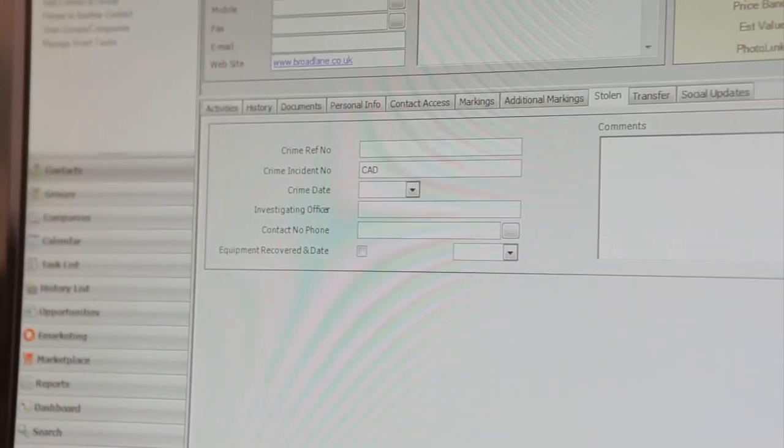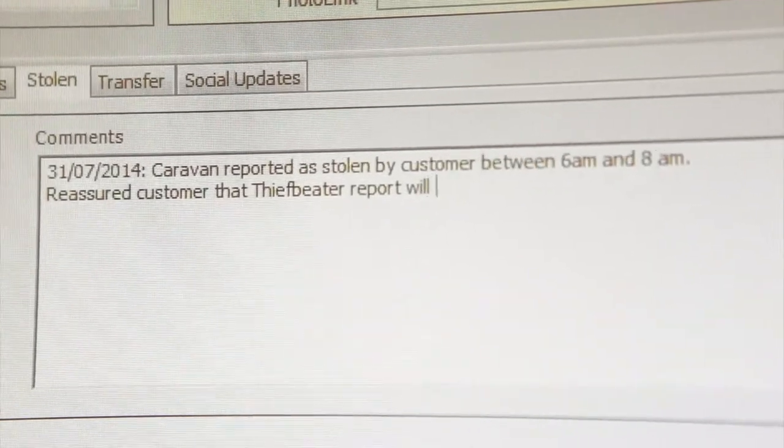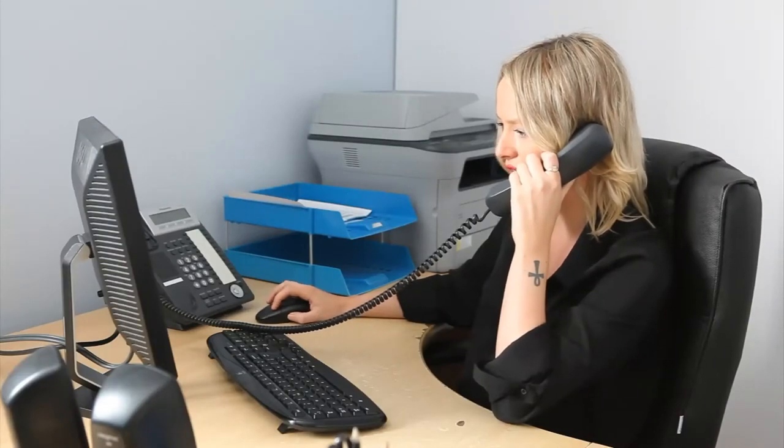Should you report a theft to us, we update our database and list the asset as stolen. Reports are generated for the police and your insurance company, providing them with all relevant information, and details of handling police officers are recorded for future reference.